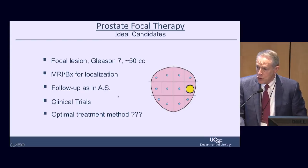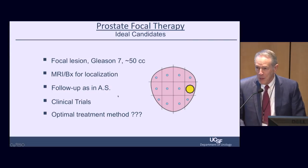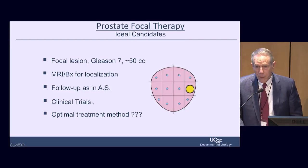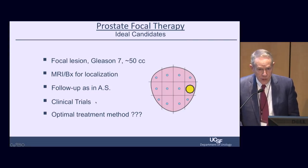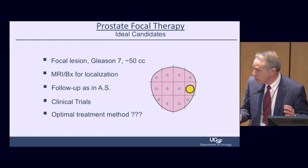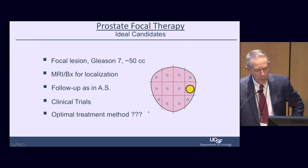We want to follow these patients just as though they're in active surveillance. Some people call focal therapy 'super surveillance,' and that's not a bad term because we don't know the long-term outcome. At our place, all of our patients in focal therapy — we've done a few hundred now — are in an observational clinical trial. They all get follow-up biopsies at six months to determine whether we achieved our goal.